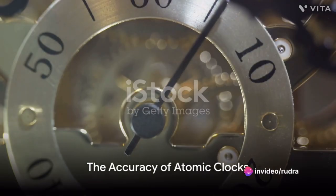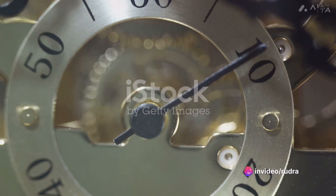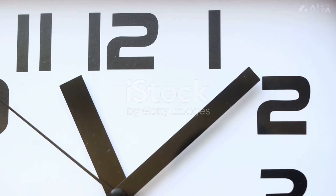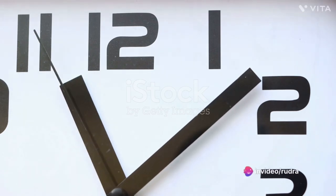Despite these challenges, atomic clocks are renowned for their accuracy. Modern atomic clocks lose only a few seconds over millions of years. Through meticulous engineering and constant monitoring, these clocks keep time for our scientific, technological, and navigational needs.